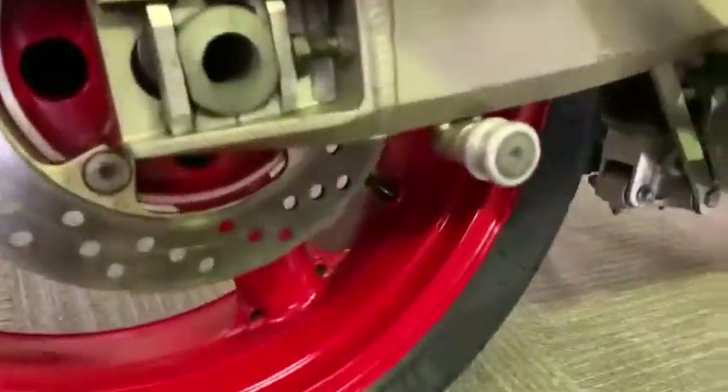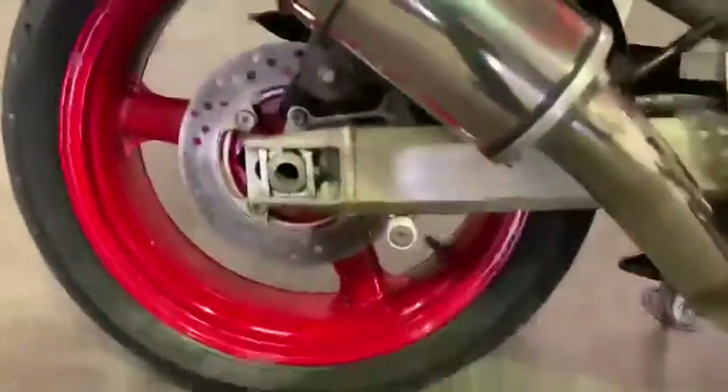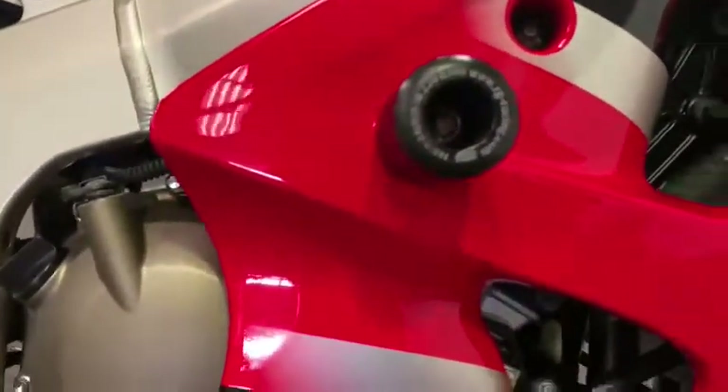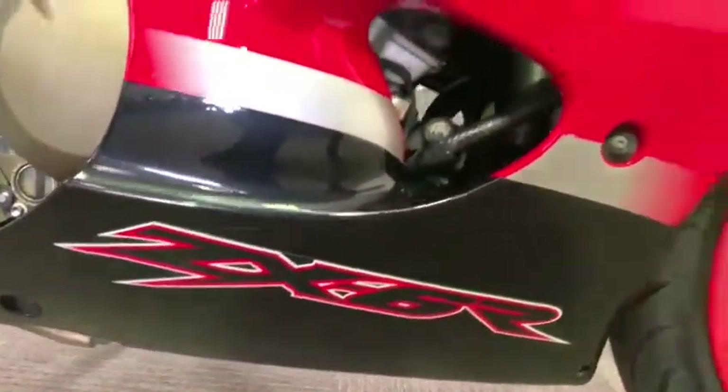The engine case and all the swing arm — a few little scratches on the exhaust there, but nothing else really. No major paint flaking; all the shock and everything in pretty good nick. Inside the fairing got the RNG crash bungs — no scuffs at all on that one, no scuffs on the engine case or on the bottom of the fairing.